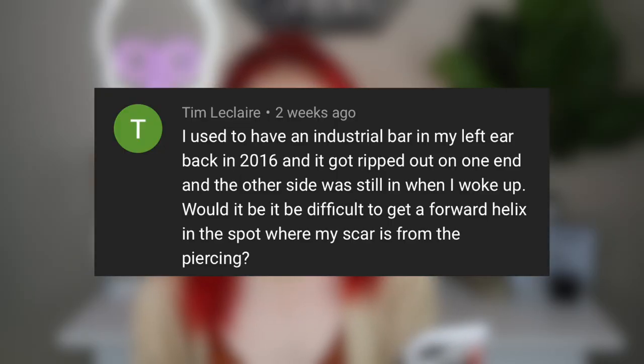Tim asks: I used to have an industrial bar in my left ear and it got ripped out — would it be difficult to get a forward helix in the spot where the scar is? First, I'm so sorry that happened. You can get re-pierced in a spot that has a scar, but be aware it could be more painful, it may not heal as well, and you may have issues. If it's healed up and it's just a scar, you should be fine — just let your piercer know there may be scar tissue.